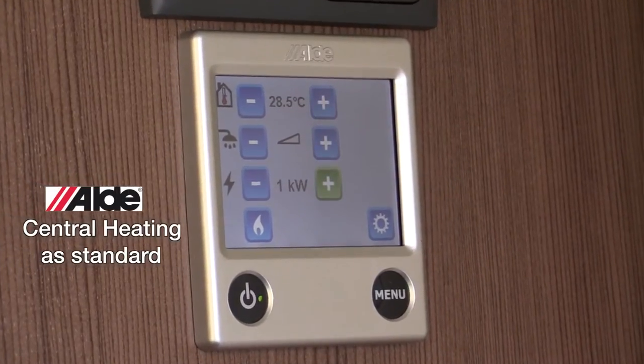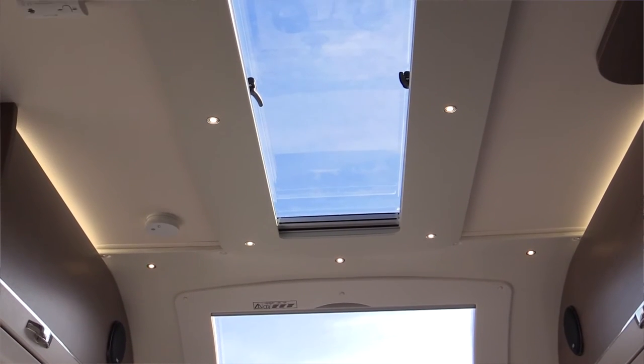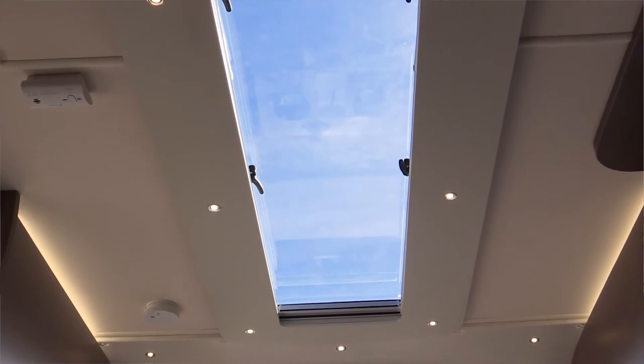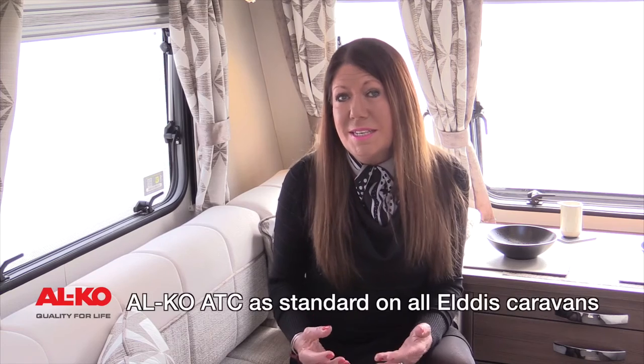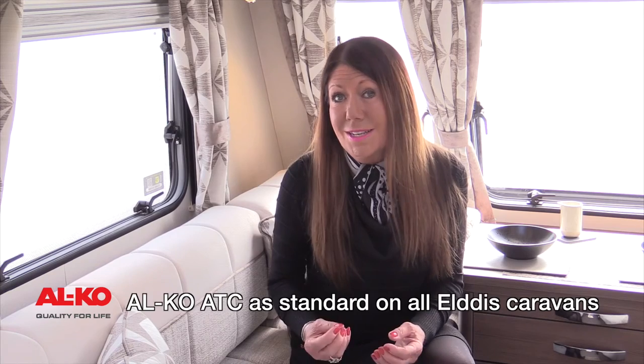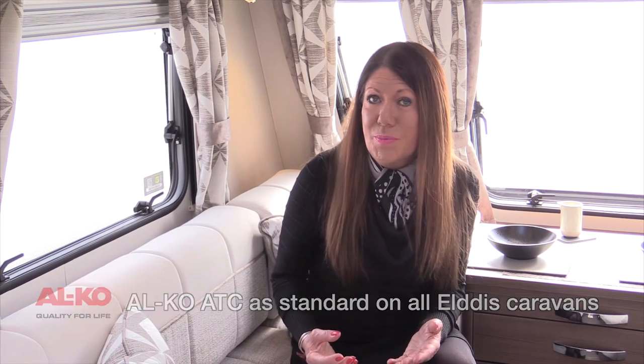All Affinity models have the 24-hour programmable Alde central heating system, skyscrapers sunroofs and stargazer roof lights flooding the main area with natural light, plus alarm systems, and the peace of mind that Alco's ATC stability control system is looking after you — automatically, electronically, and unobtrusively as you tow. They also have a lot of mains sockets, up to nine in some models, and you'll always find one sensibly located near to a mirror.